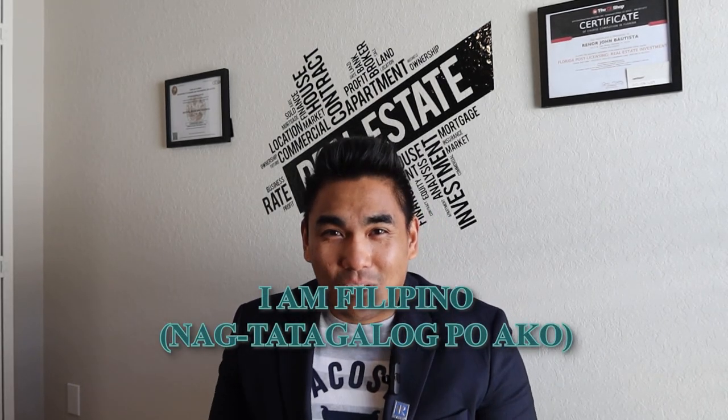I am Filipino. I speak Tagalog. If you have any questions, just text me at my number. Please don't call me because I receive a lot of spam calls.